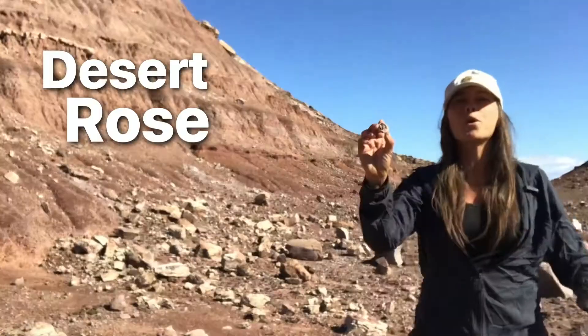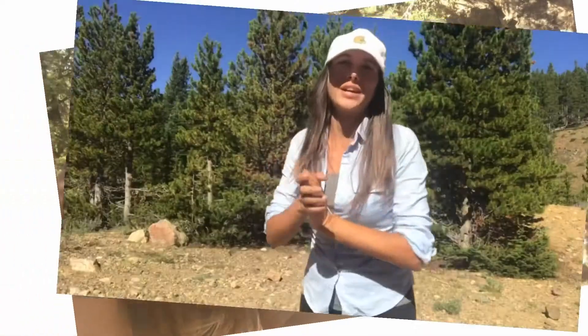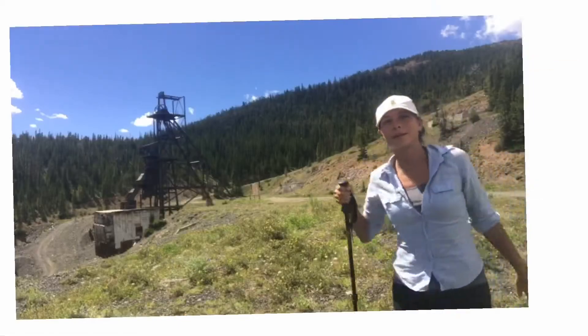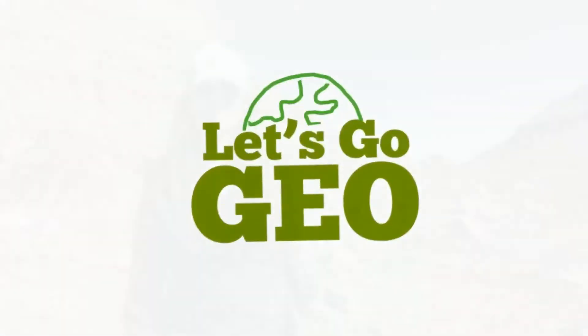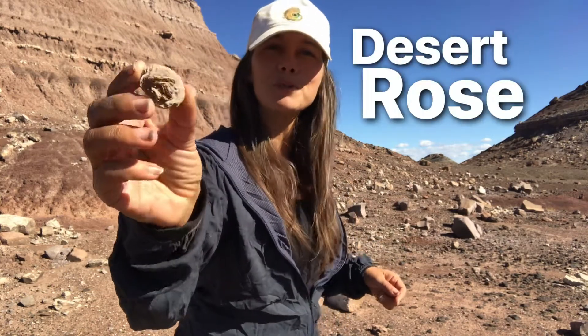A desert rose crystal. Hey everybody, welcome back to Let's Go Geo. I'll be your field guide, Heather. And today we are talking about this — the desert rose crystal.